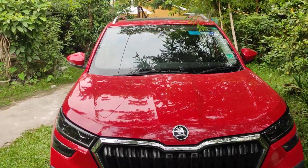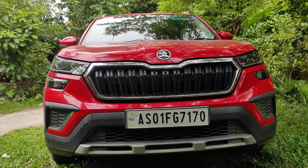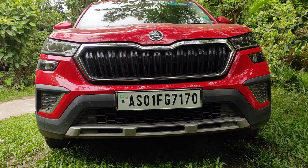Hello everyone, my name is Anurag and you're watching my channel. This is a Skoda Kushaq powered with a 1.5 TSI engine.